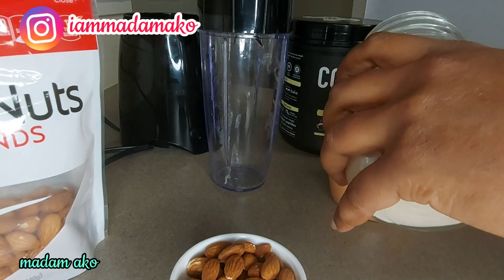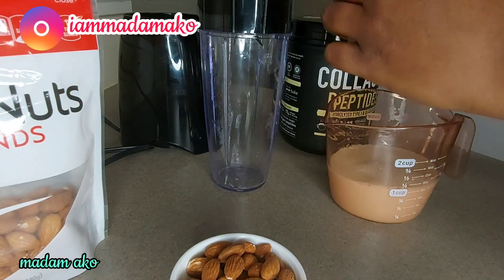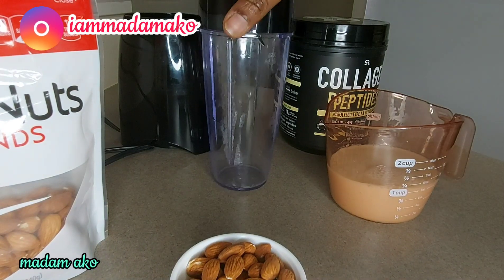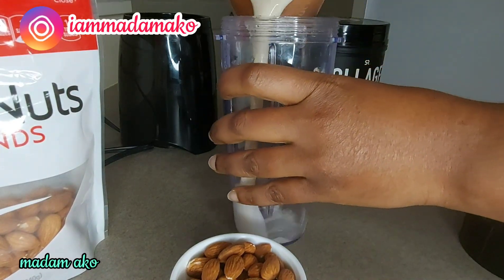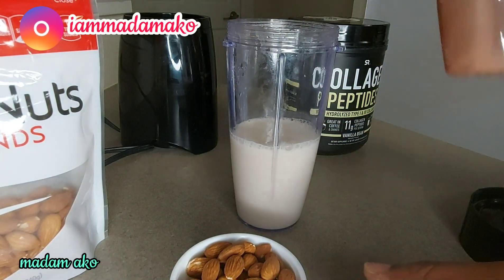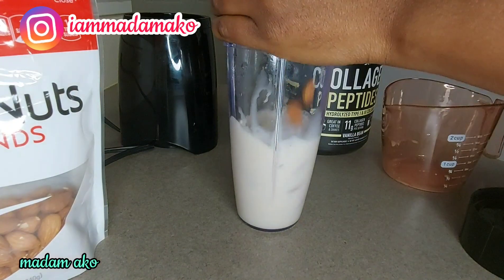I'm going to use about one cup of oat milk and pour it into my blender, and then add a half cup of almond nuts.